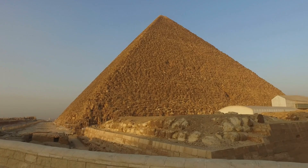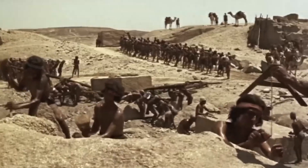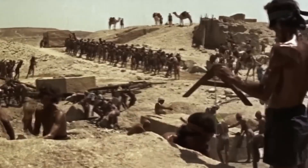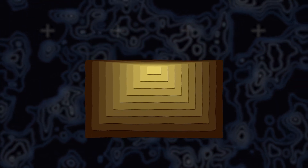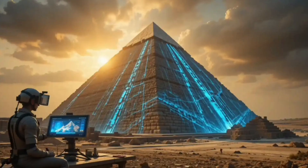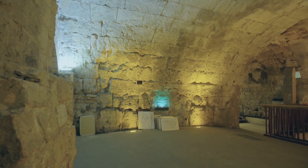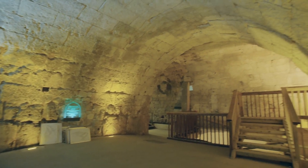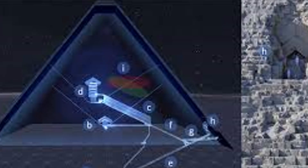No link to known passages has been confirmed — for now it stands alone, but that may change. These spaces matter because they show how the builders managed weight in stone. The pyramid stacks millions of blocks; stone pushes down and sideways. If you do nothing, passages crack. The answer is stress relief: empty zones shift and spread loads. We already see this above the King's Chamber — five small relieving spaces and sloped slabs carry weight away. The North Corridor looks like the same trick over the entrance: simple, elegant, and durable. The Big Void raises the stakes.